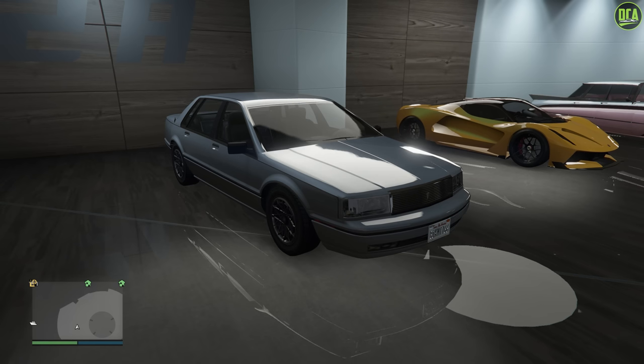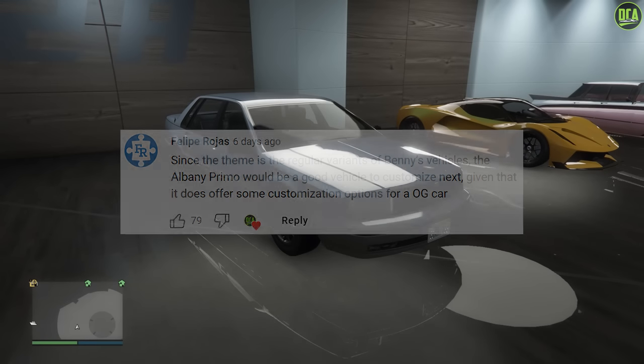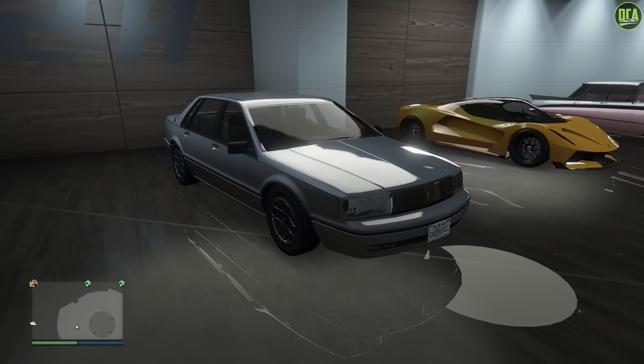So in today's video, we're going to be customizing the Albany Primo, the regular one. I did customize the Benny's custom variant about a year and a half ago, however a lot of you guys wanted me to customize the regular variant in this video.